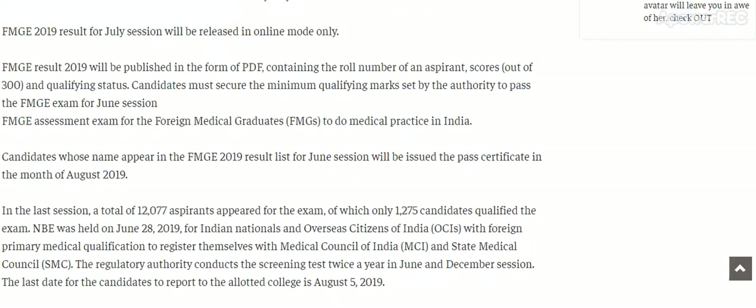The last date for candidates to report to the allotted colleges is 5th August 2019.